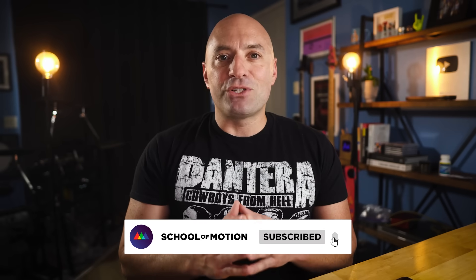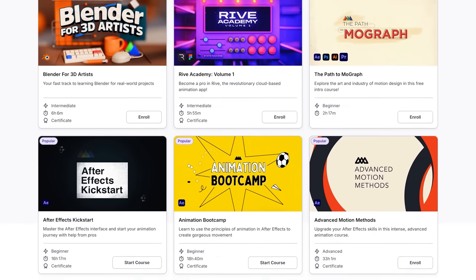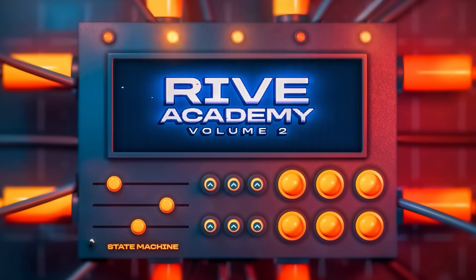And that is it for this jam-packed Motion Mondays. Don't forget to check out our all-access program, where you can watch workshop replays like EJ's Cinema 4D Liquids Crash Course, plus take all of our courses with unlimited critique from human motion designers. Coming next month: Rive Academy Volume 2, our most in-depth Rive course yet. I hope you have an amazing week — I'll see you next time.